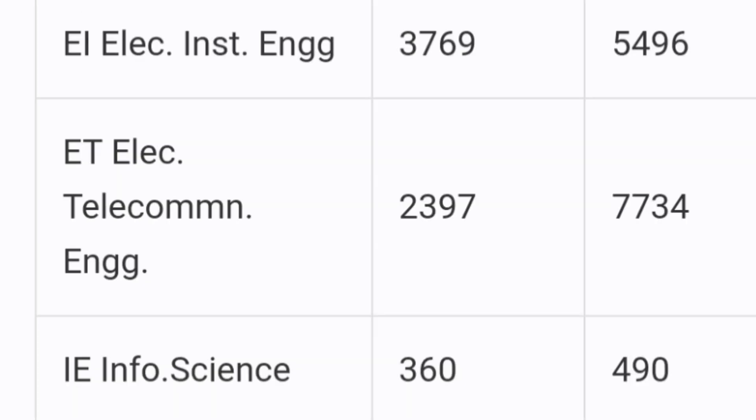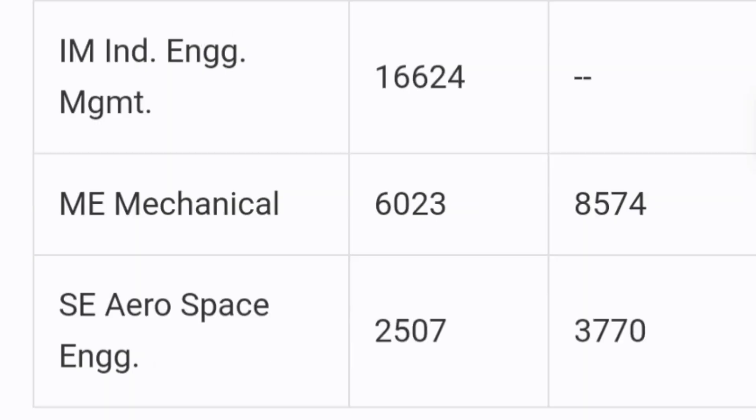Moving to electronics and instrumentation engineering, the cutoff was 3769, and electronics and telecommunication engineering was around 2397. So all electronics-related courses closed under 4000. Information science engineering, which was the second best option, had a cutoff of 360, which was also very competitive. Other branches: industrial engineering and management closed around 16600, mechanical engineering around 6000, and aerospace engineering also around 2500.